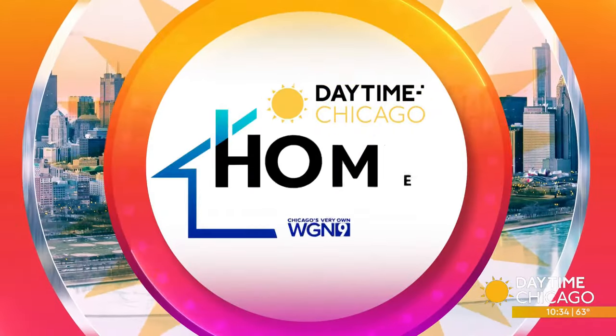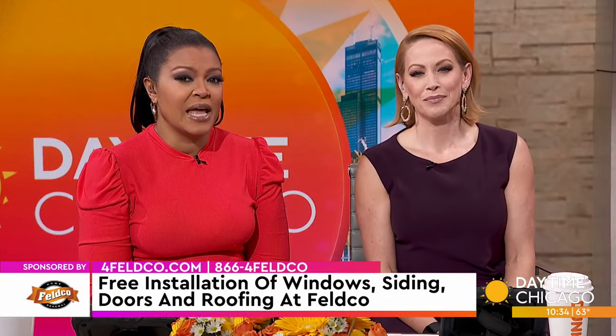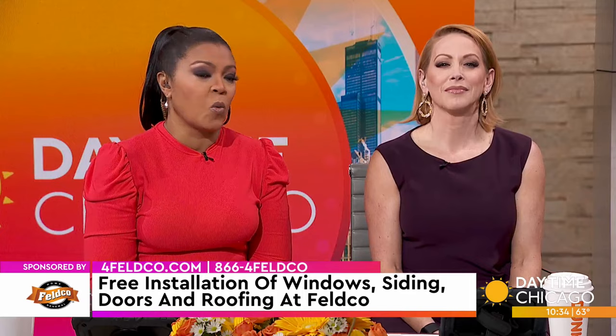It is Home Improvement Week here on Daytime. All week long, we are taking a look at the latest in home updates, repairs, and maintenance. Your home may have taken a hit of damages from this past winter, and now it is warm again — time to get some work done.